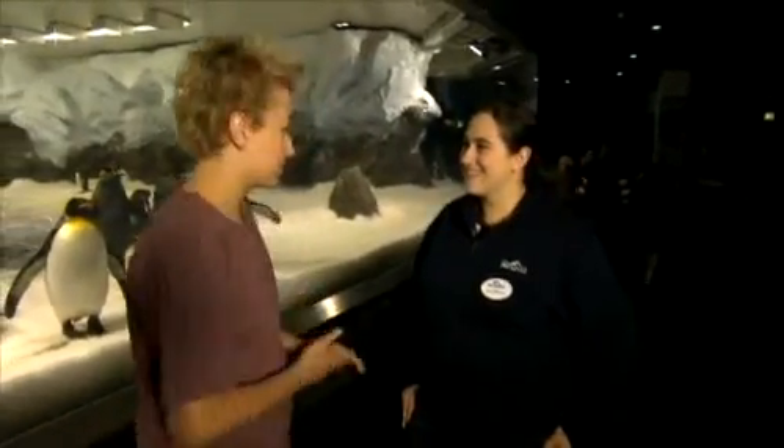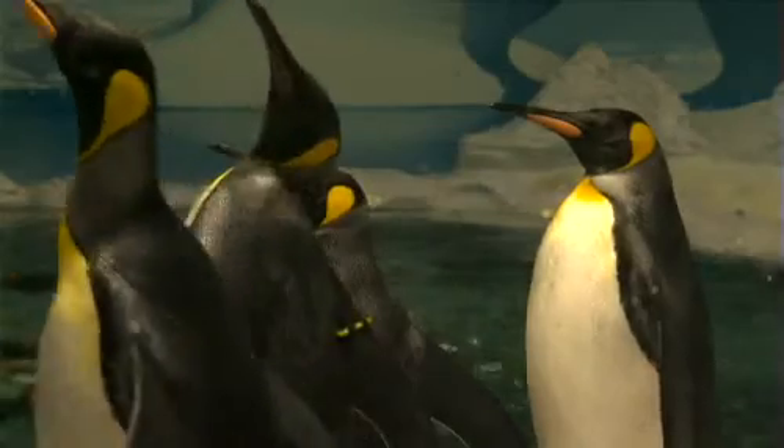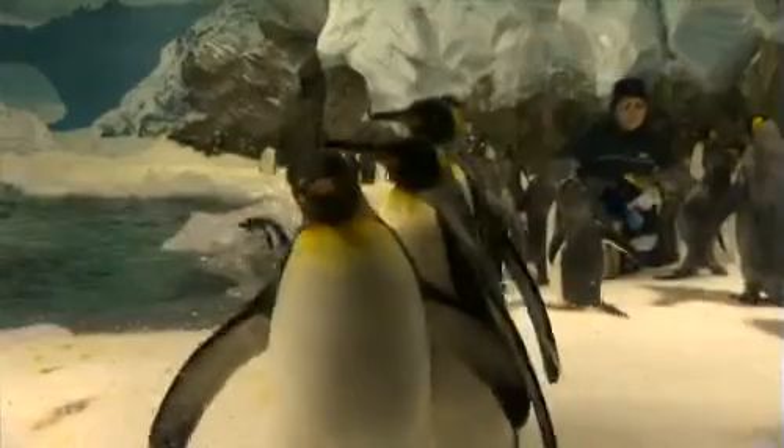How do you tell the difference between all the penguins? Well, you can't tell males from females just by looking at them, and they do all look alike, so you might have noticed we've got wingbands on each and every one of our birds, and each one has a colour code that helps us to tell them apart, a bit like a name tag.